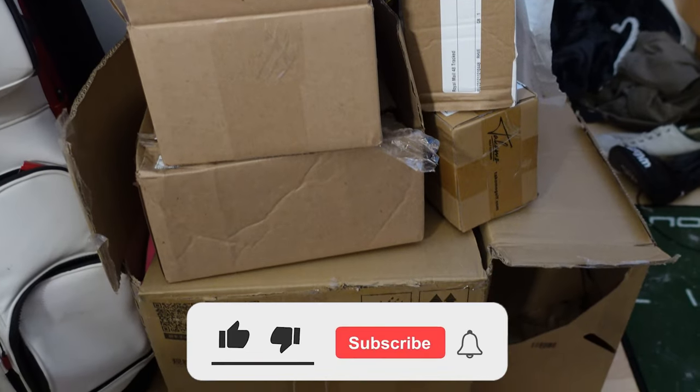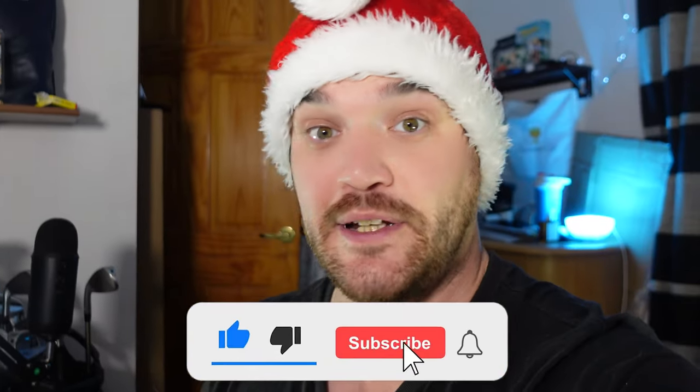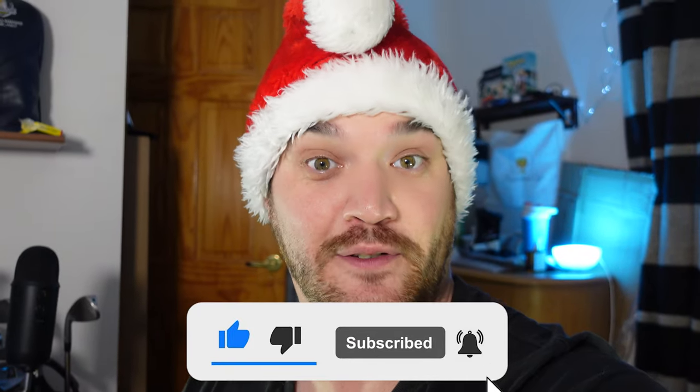We have a few boxes to open, which only means one thing really. Welcome to a special festive edition of the Mountbox.